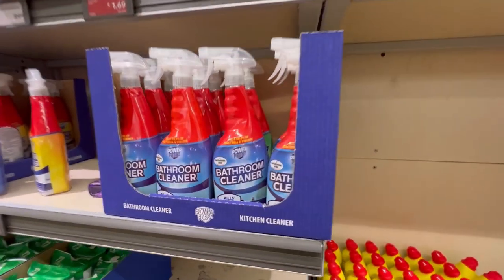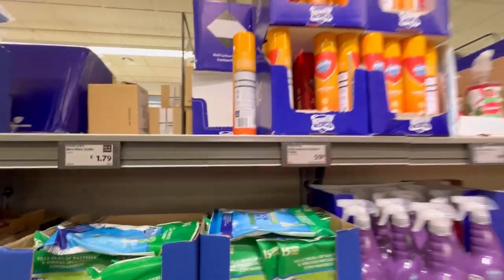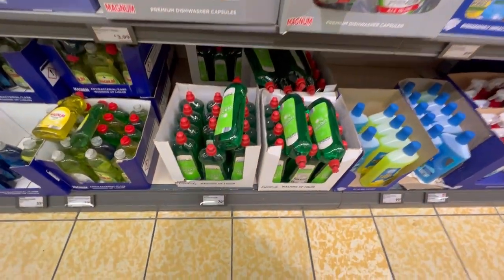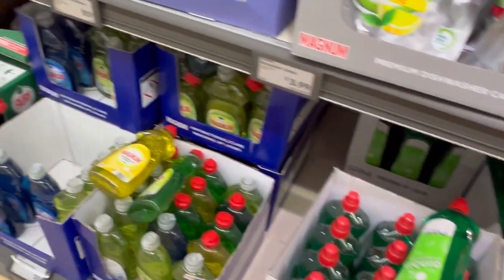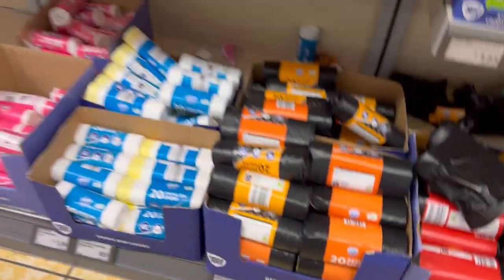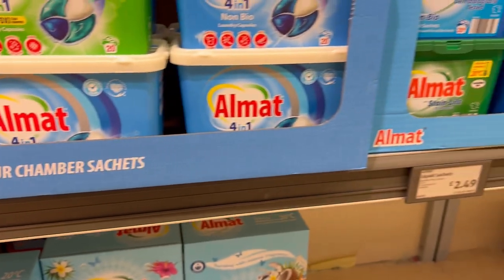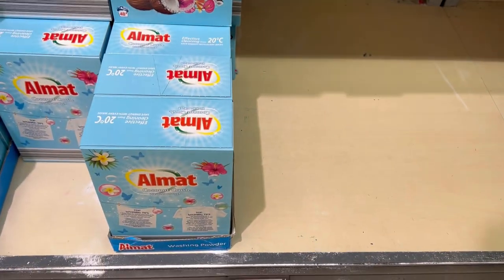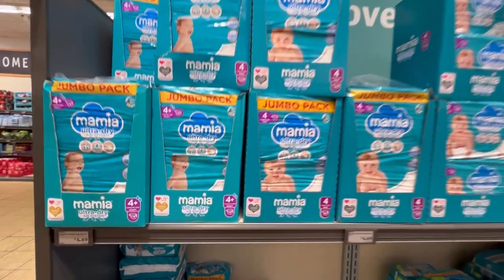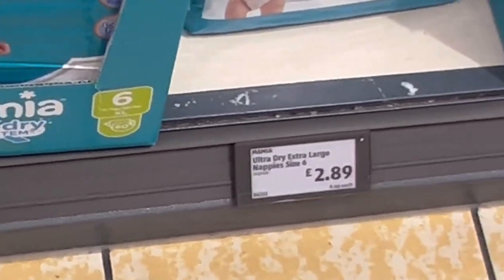These are toiletries — if you need something for your bathroom you can check here and decide whether to buy from Aldi or another store that might be even cheaper. These are diapers for babies, and I'm going to show you pads and tampons prices as well.